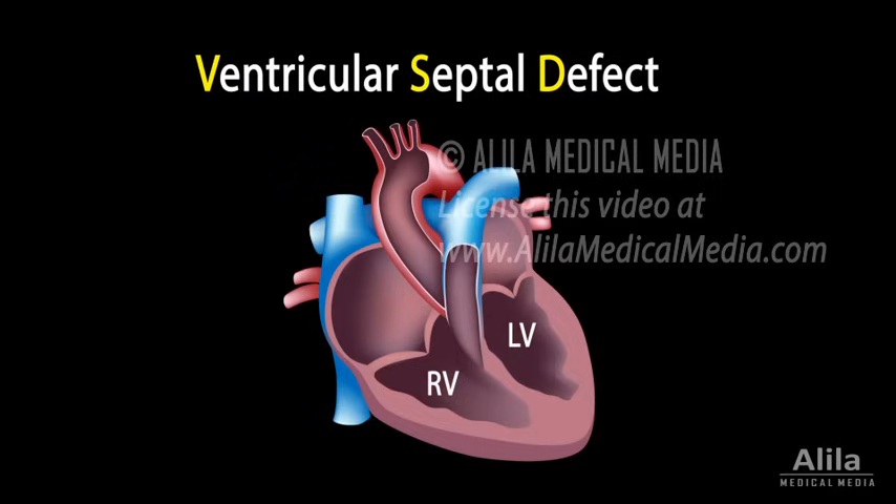Ventricular septal defect, or VSD, refers to an opening in the interventricular septum that separates the two ventricles of the heart.